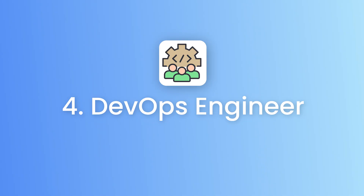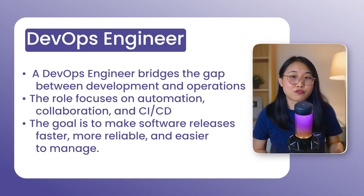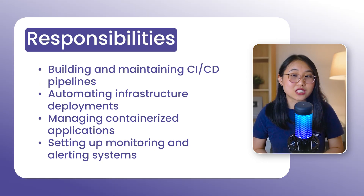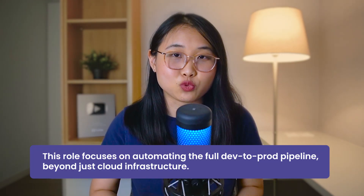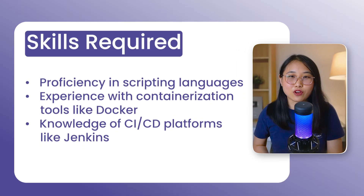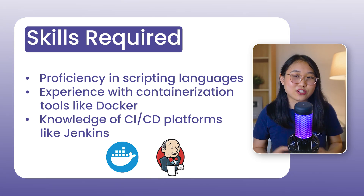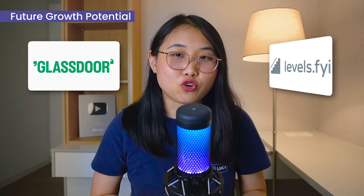Moving on to role number four: the DevOps engineer. A DevOps engineer bridges the gap between development and operations with a strong focus on automation, collaboration, and CI/CD — continuous integration and continuous delivery. Your goal is to make software releases faster, more reliable, and easier to manage. Day-to-day, you might be building and maintaining CI/CD pipelines, automating infrastructure deployments, managing containerized applications, and setting up monitoring and alerting systems. This role is similar to a cloud engineer in that you work with cloud infrastructure and automation, but the focus is on the entire process of getting code from development into production. To become a DevOps engineer, you'll need proficiency in scripting languages, experience with containerization tools like Docker, and knowledge of CI/CD platforms like Jenkins. DevOps engineers are high in demand with competitive salaries. For exact salary ranges, check platforms like Glassdoor and Levels.fyi since it depends on where in the world you're located.